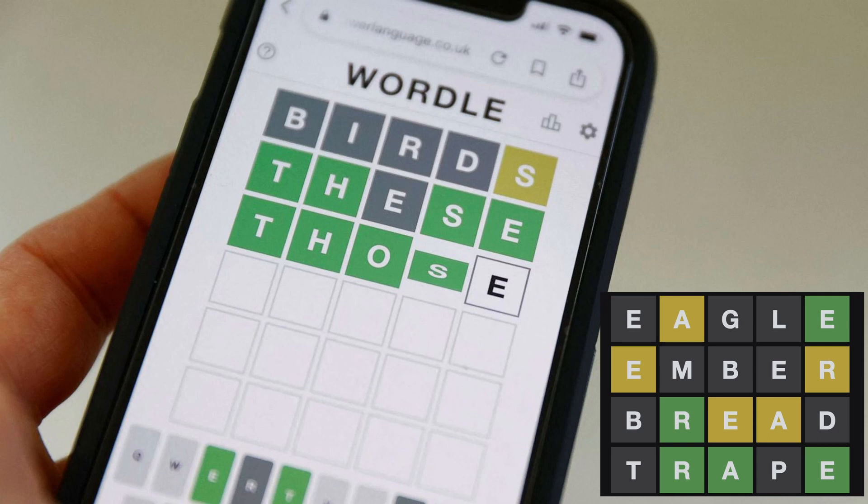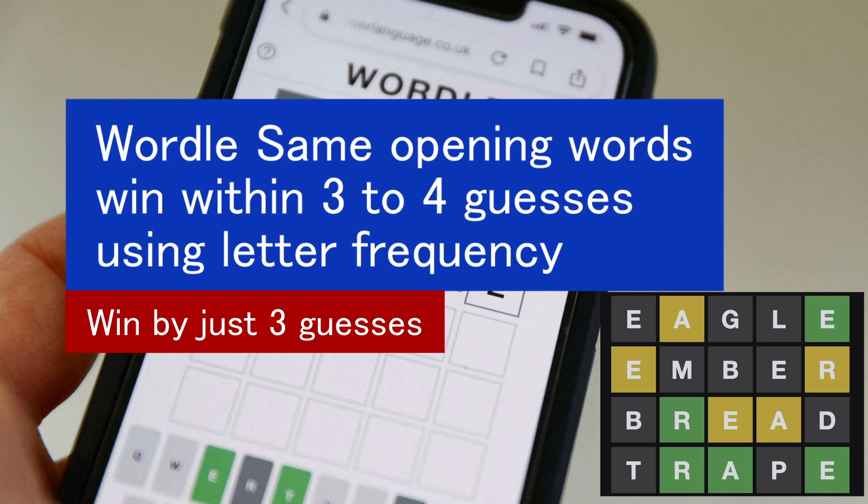If you can't figure out today's Wordle, please feel free to tell me in the comments how many words you attempted in order to win today's Wordle.